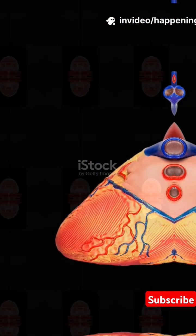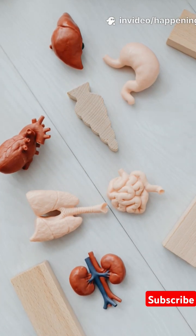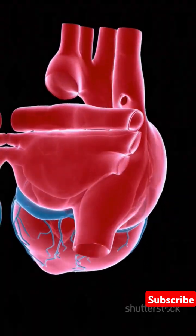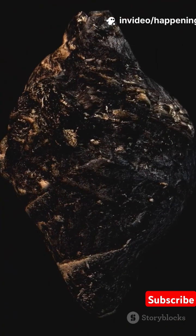The heart has four chambers: two upper chambers called atria and two lower chambers called ventricles. Oxygen-poor blood from the body enters the right atrium, then flows into the right ventricle, which pumps it to the lungs through the pulmonary artery.